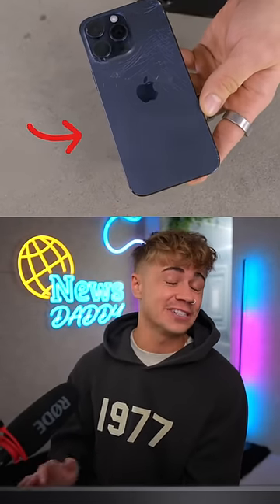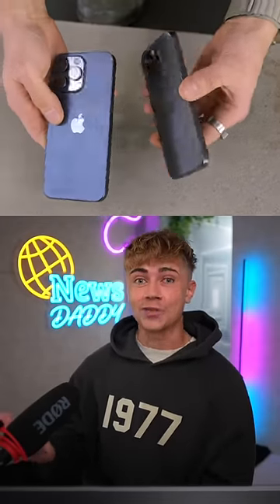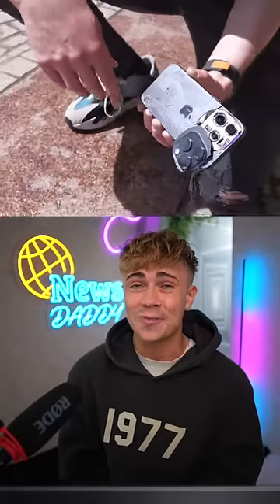The iPhone 15 crack gate conspiracy has just got even crazier, because as more people start to get their hands on the new iPhone, the more disturbing the cracks are becoming.